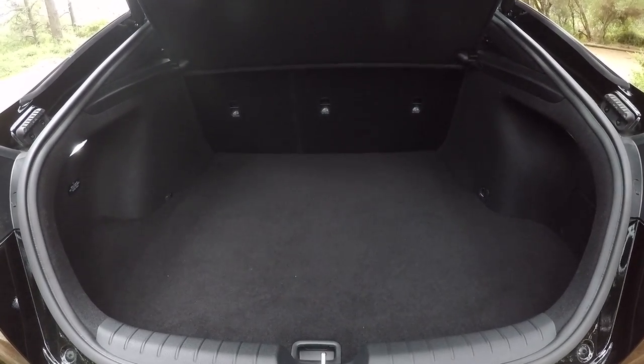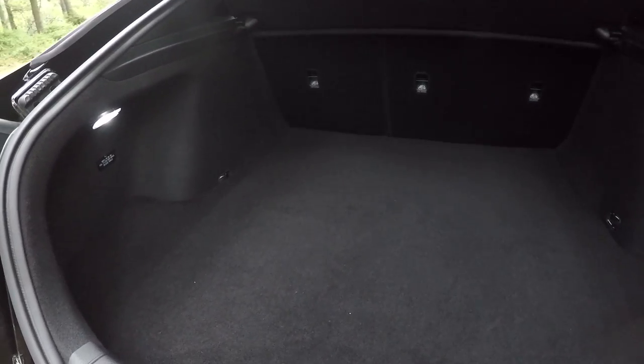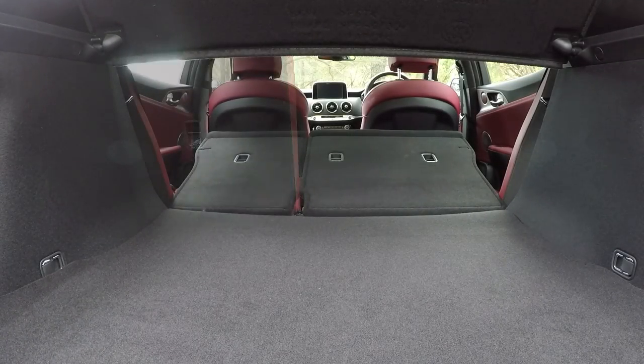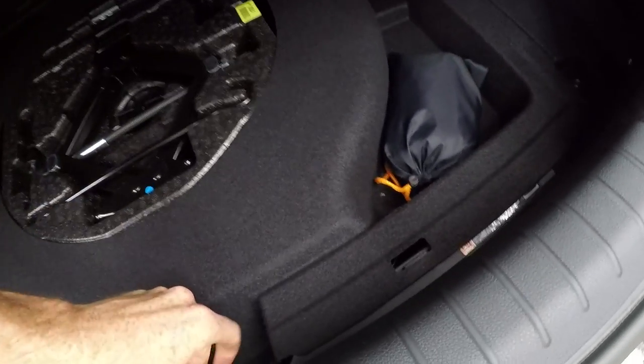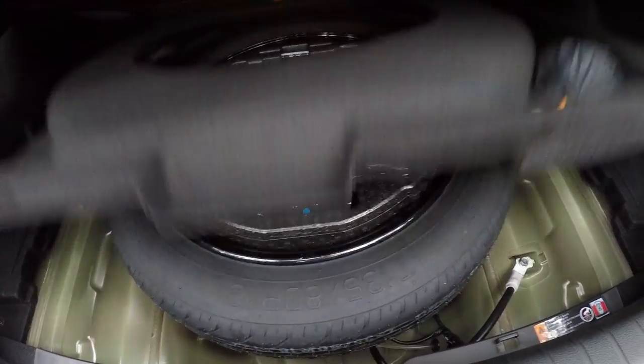Good but not great is the Kia Stinger's boot — it's 406 litres, expandable to 1,114 litres with the 60/40 split fold rear seats dropped. You've got four tie-down points in the boot. Underneath the boot floor there's a very neat cover; in the bag is your cargo net if you want one, and underneath that is your space saver spare tyre.